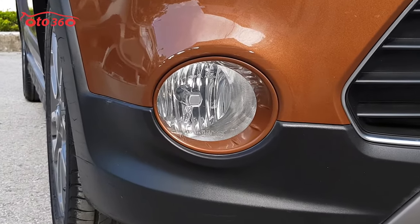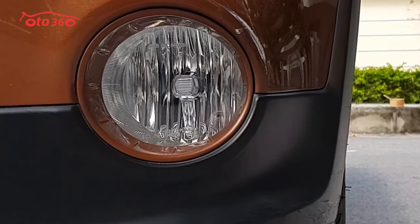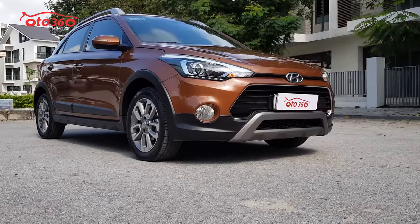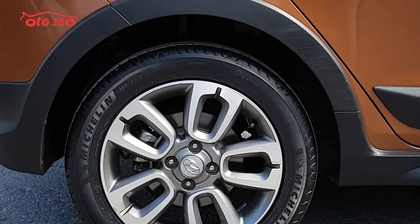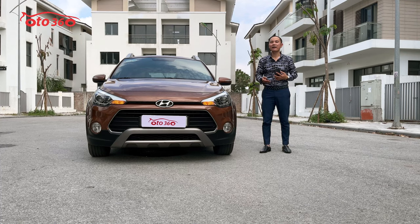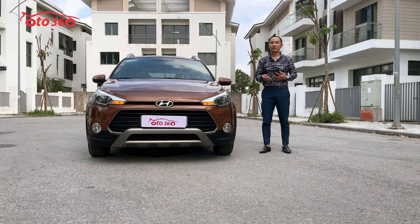Đi làm thì gần như là không đi xe. Chiếc xe này sản xuất cuối năm 2016, bác mua là tháng 2 năm 2017. Xe nhập khẩu cho nên nhập về chậm một chút - sản xuất 2016 thì thường bán là 2017. Tính ra đến hôm nay thì sử dụng cũng đã bước sang năm thứ 6 rồi. Mà chiếc xe mới lăn bánh có 3 vạn 6 chuẩn thôi.